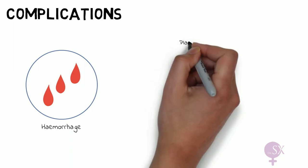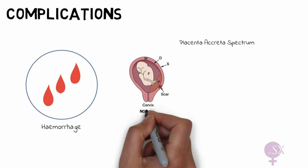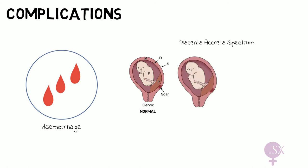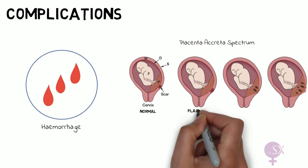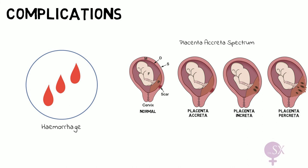Placenta previa is also associated with the placenta accreta spectrum. When a placenta implants in a previous C-section scar, it may implant very deep into the tissues, making it difficult to separate from the uterine wall. In the first image we have a scarred uterus with a low-lying placenta with normal implantation; in subsequent images the placenta has invaded deeper and deeper into the myometrium, giving us placenta accreta, placenta increta, and placenta percreta, distinguished by their depth of invasion.